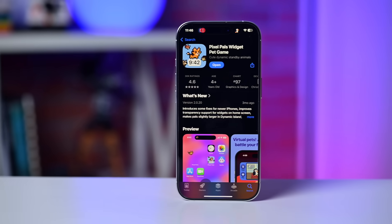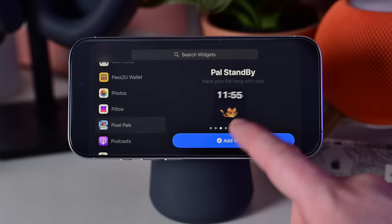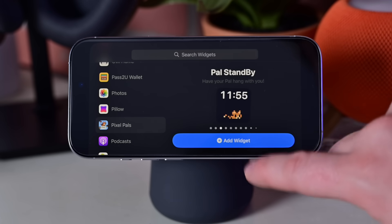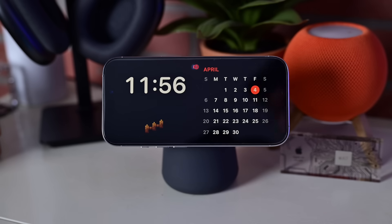Starting out with a cute one: Pixel Pals. I'd recommend the actual Pixel Pals created by Christian Selleck and not any of the copycat ones on the App Store. It has a bunch of fun features including widgets and pets that can live in your Dynamic Island, but it also has specifically standby mode widgets. One shows you the time with your Pixel Pal just hanging out — a nice little digital clock with your pet. The other version is so cute: it shows the time and a little pixelated sheep that jumps over a fence. You can literally count retro sheep.